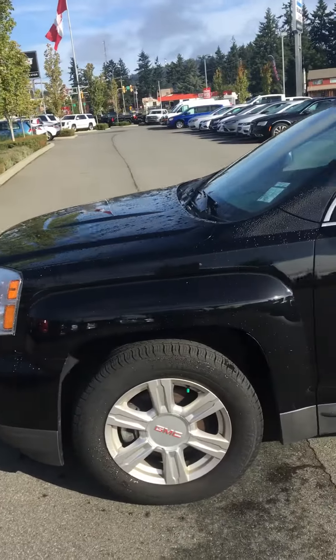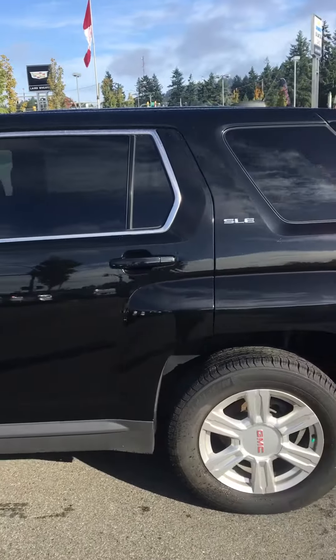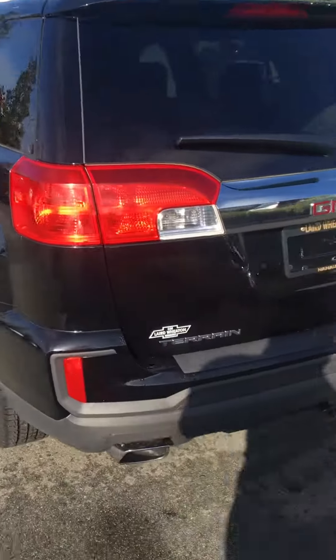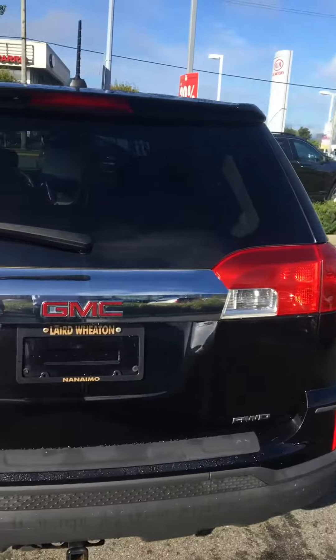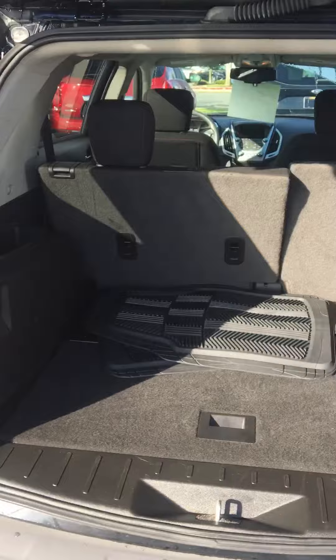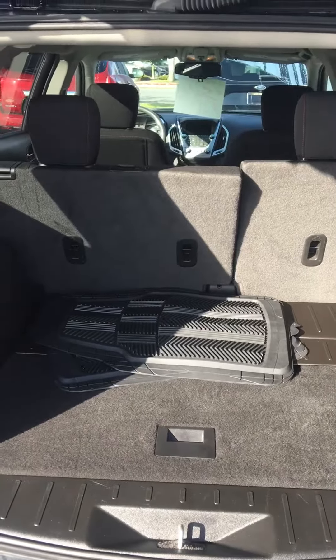Hi Deidre, this is the 2016 GMC Terrain — black, really nice SUV, all-wheel drive. It has a tow hitch, lots of cargo space, and a very fuel-efficient four-cylinder motor. There are floor mats included, and it has a subwoofer.